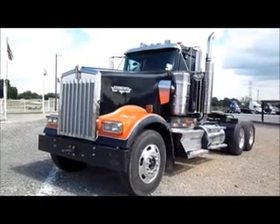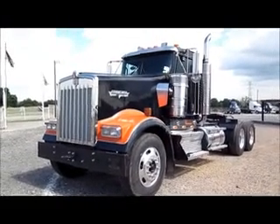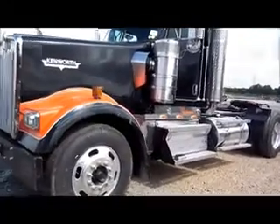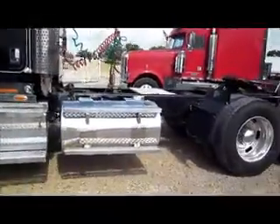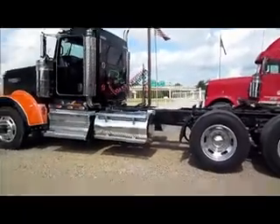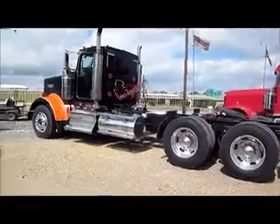This is stock number 22190. It's a 2007 Kenworth W900 with a C15 Cat, 475 horsepower, a 10-speed, 3.70 ratio, air ride, and a 233-inch wheelbase.